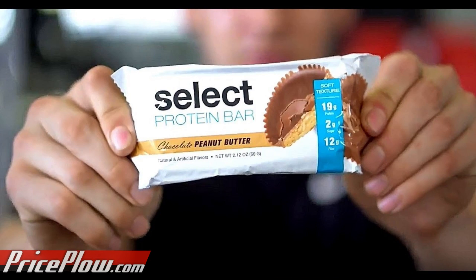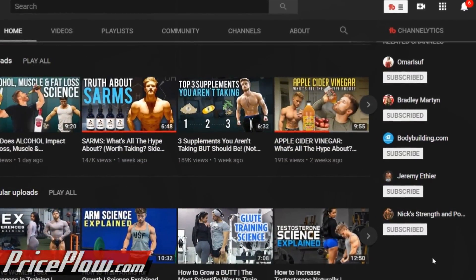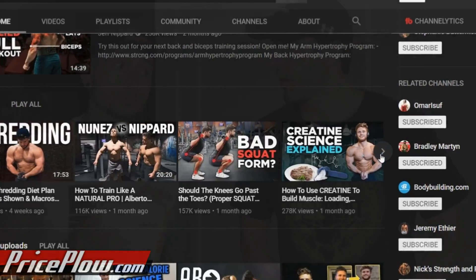PE Science — I love these guys basically because they have Jeff Nippard as an athlete. He's a YouTuber that does these breakdown videos; he's all science-based, he cites studies and does it right. So PE Science is supposedly doing it right too with these bars.